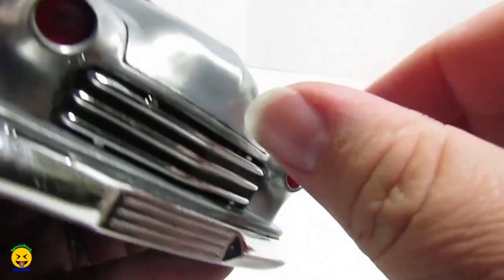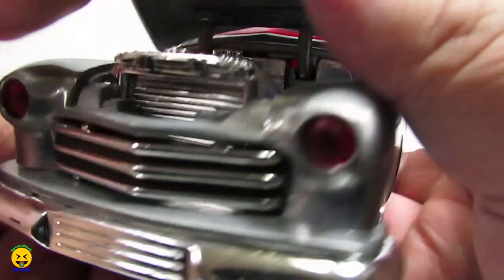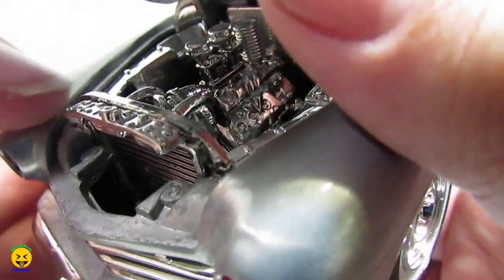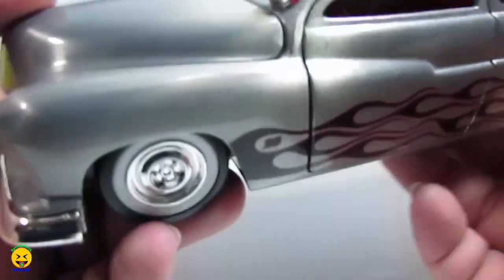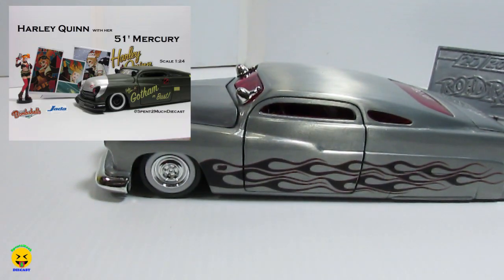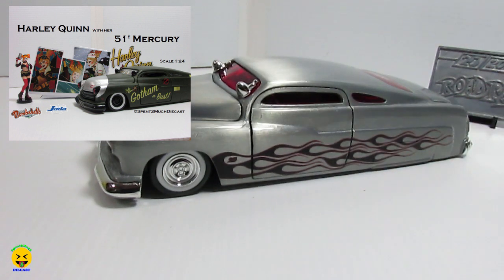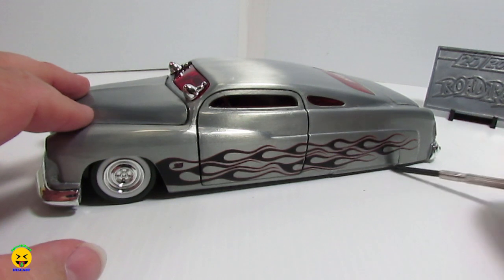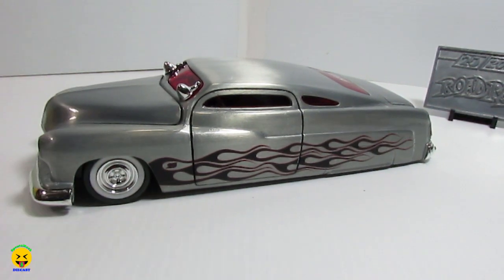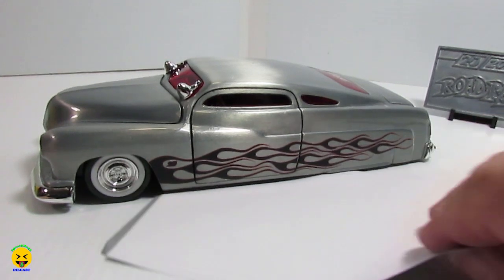Now let's take a look under the hood and see what they did — and it is all chrome. Pretty sure that's how they do it. All chrome under there. If you guys like these '51 Mercurys, go back and check out my Harley Quinn video because she's rocking one of these. I do like it, and I really like the fact — look how low this thing sits. You can't stick anything under it. Maybe a sheet of paper, and that's it.